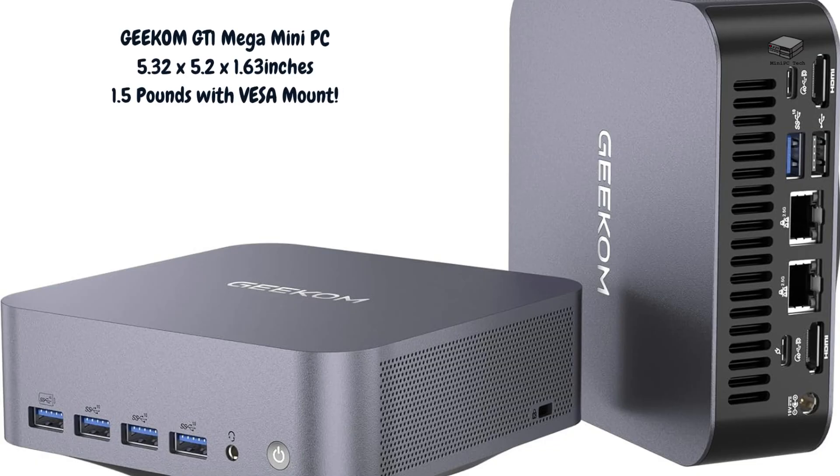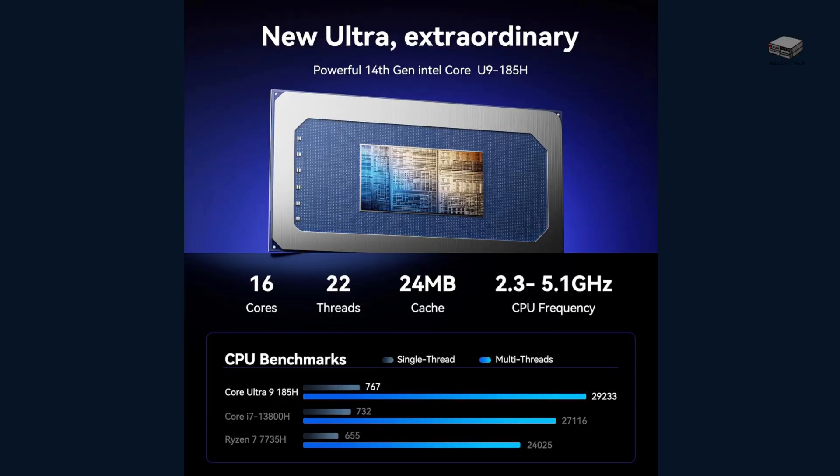Today we're going to dive into something seriously powerful and compact: the GEEKOM GT1 Mega Mini PC. The GEEKOM GT1 Mega packs the latest 14th gen Intel Core Ultra U9-185H processor, boasting 16 cores and 22 threads. This little powerhouse clocks up to 5.1 GHz, and whether you're multitasking like crazy or running demanding software, this mini PC is up for the challenge.